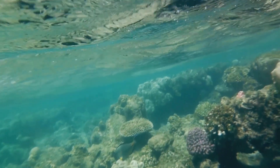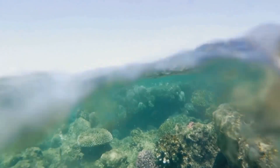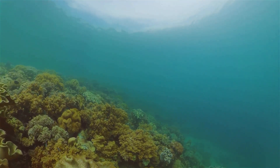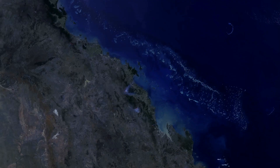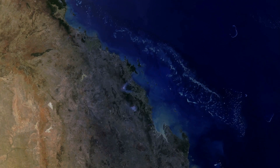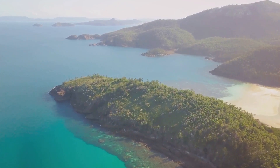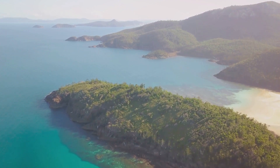The reef is a sanctuary for a multitude of creatures. It's a grand stage where the drama of life unfolds every moment, every day. From the tiniest plankton to the enormous humpback whale, the reef supports an astonishing variety of marine life. It's a bustling underwater metropolis where every species plays a part in maintaining a delicate balance. The Great Barrier Reef is a vital part of our planet's ecosystem, playing a crucial role in maintaining the health of our oceans. It's a protective barrier against storms and waves for the coastline, and a significant provider of nutrients for countless sea species.